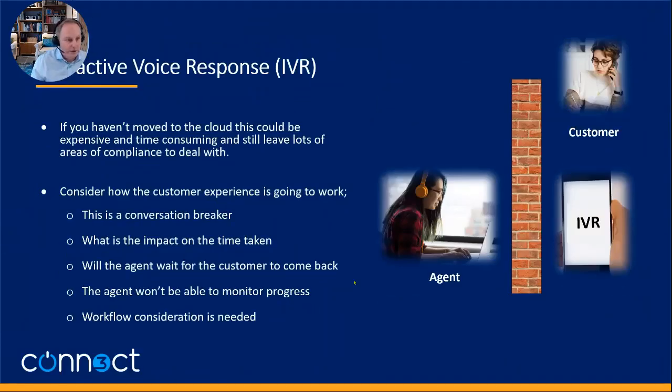You can use IVR — that's definitely an option. If it's automated it could go in quite quickly. But when we're talking about where an agent is involved in a process and they transfer the call into an IVR with the customer, there is a wall between them. It's a conversation breaker. Your agents — selling, getting payment details, whatever — have to transfer off to a system, the agent can't monitor what's going on in the IVR, it's a closed box, and you've got to wait for the customer to come back. It breaks the conversation and has an impact on time, and you've got to think carefully about the workflow.